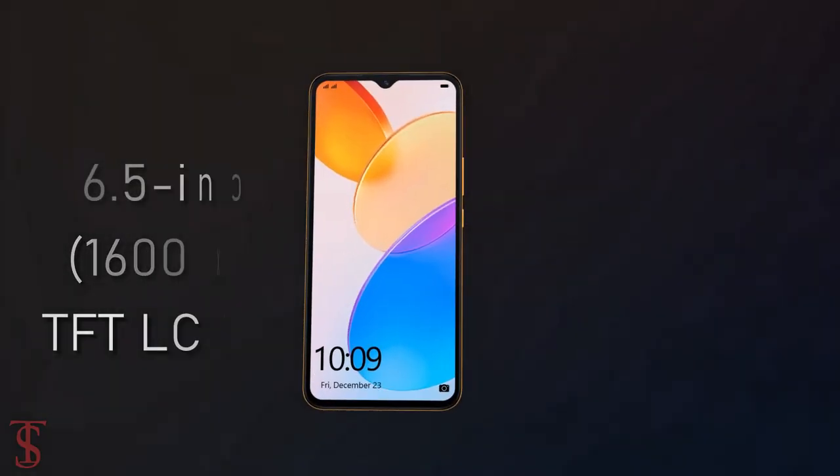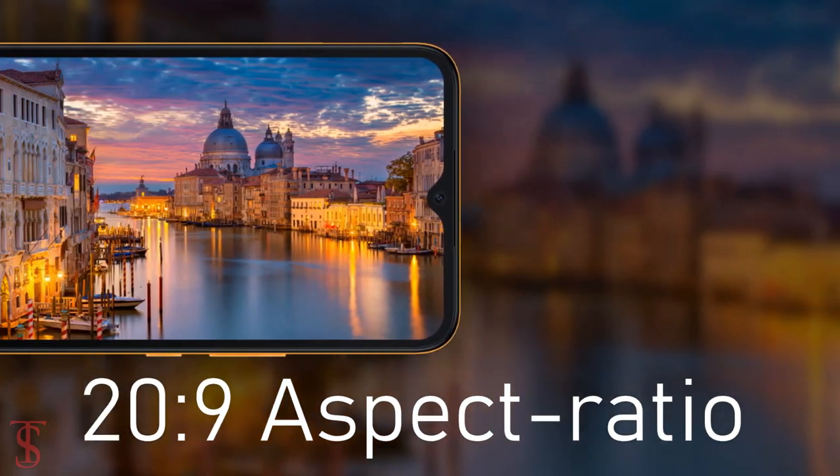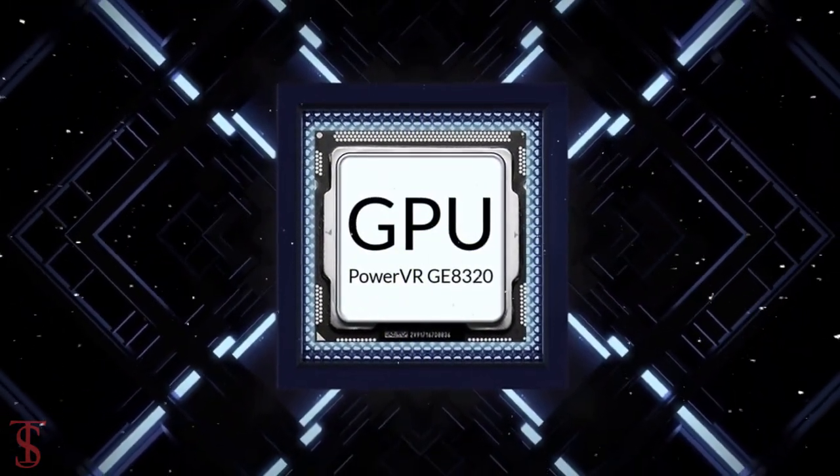The HANA X5 supports a 6.5 inch HD+ display with a tall 20:9 aspect ratio. The phone comes powered by the MediaTek Helio G25 chipset paired with a PowerVR GE8020 GPU.